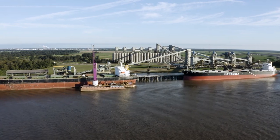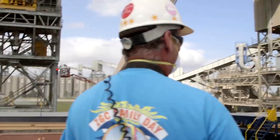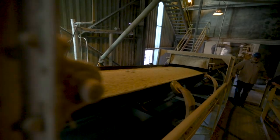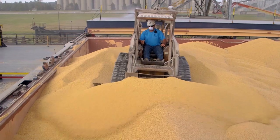This is one of the fastest and most efficient grain elevators in the world. At Xenograin in Convent, Louisiana, technology, skill and expertise come together to form a reliable link between producers and consumers.